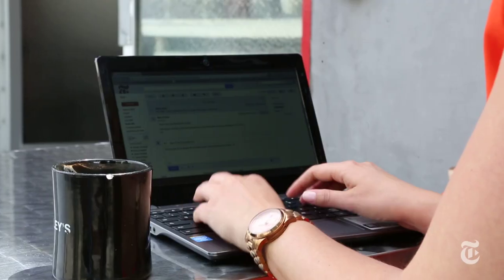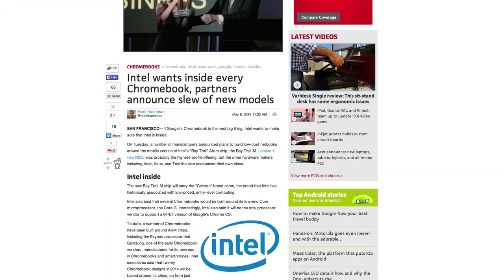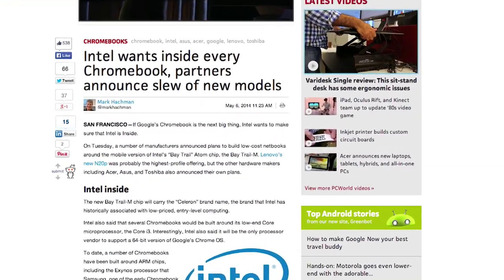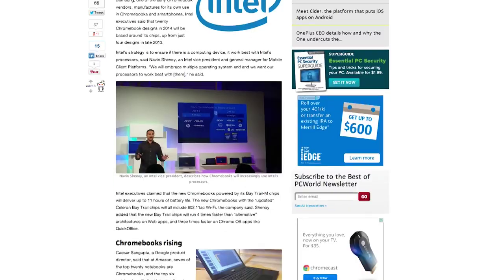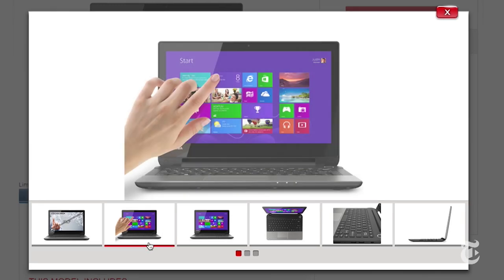The next year or so could be very interesting. Sales of Chromebooks have been steadily creeping up and Google and Intel just announced that 20 new models are coming out over the next few months — 11 inch devices, 13 inch devices, touch screen devices, anything you want. Looks like Google may have a surprise hit on its hands. Well played guys, well played.